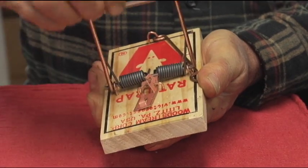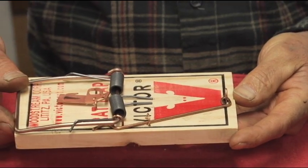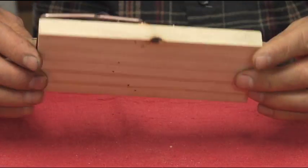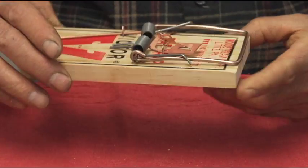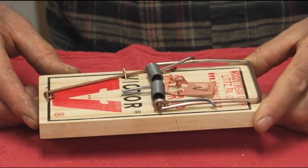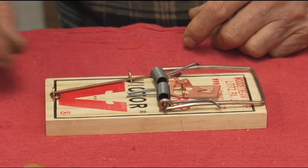So if you set this trap, you want to be careful and do it properly so that you don't get caught in it yourself. Also, it should be placed in a location where a domestic cat, dog, or any other pets will not be subject to the trap. And it shouldn't be outside where it can catch a bird, raccoon, squirrel, or some other unintended target.